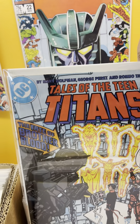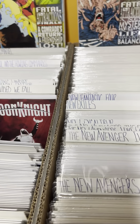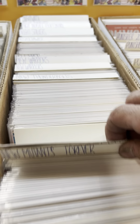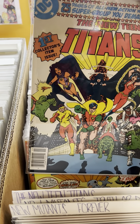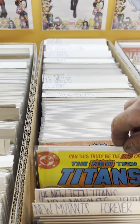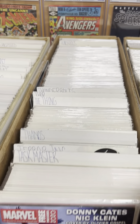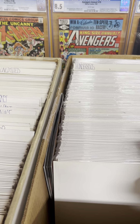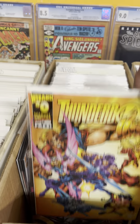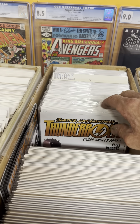This is number 41, as it was the New Teen Titans to begin with — the New Teen Titans being here, down here. Number one, first issue. Everybody's talking about Thunderbolts — there's a number zero, I don't have number one, but we have pretty near a full run of the Thunderbolts.